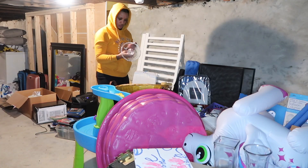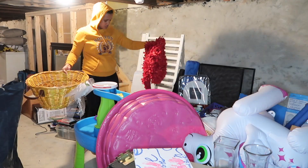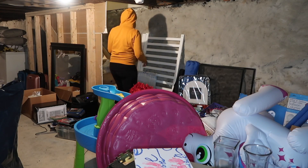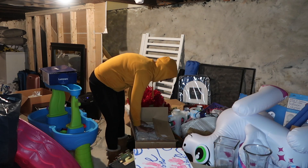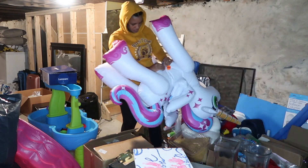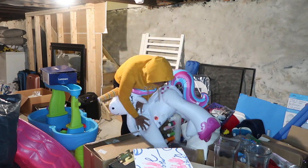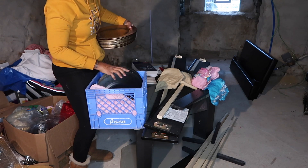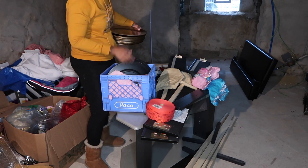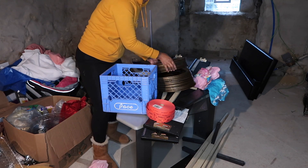Another tip when you're decluttering and organizing anything anywhere in your house: try not to keep things just in case. If you haven't used an item in over a year — or even six months to a year or longer — you're probably not going to need it. It's just taking up space and you can give it to someone else who will use it. Try not to hold onto items thinking you might need them, because it might be two years before you actually do.